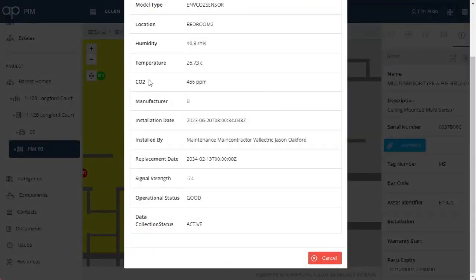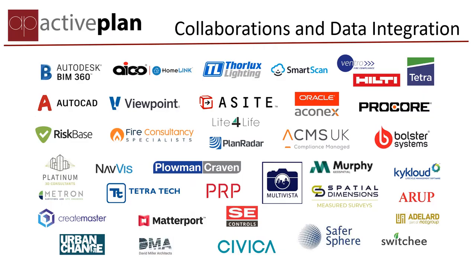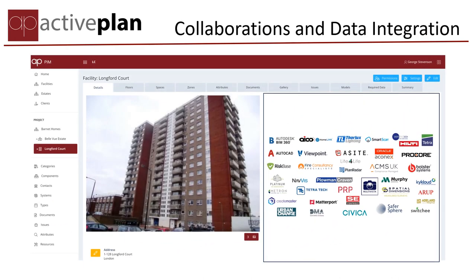status or condition of any measures or devices that are protecting people and your reputation. This level of fingertip control can extend to all the other software systems you use, integrating the excellent information that these great firms provide and making it easy for everyone to use and, most importantly, keep up to date.